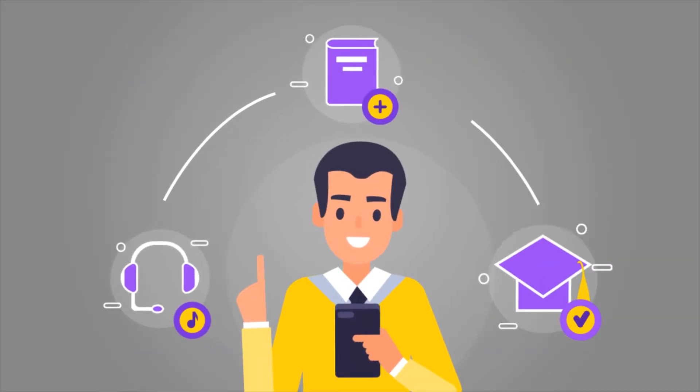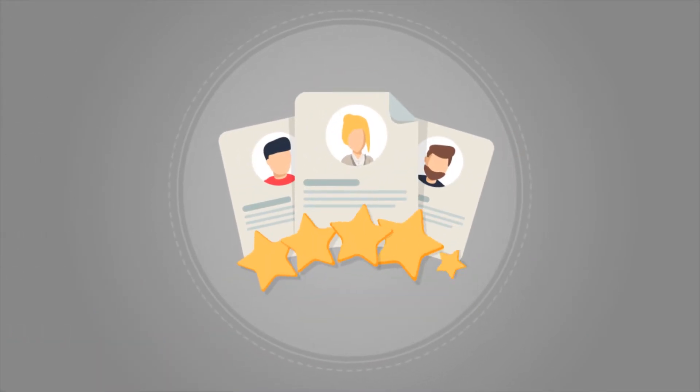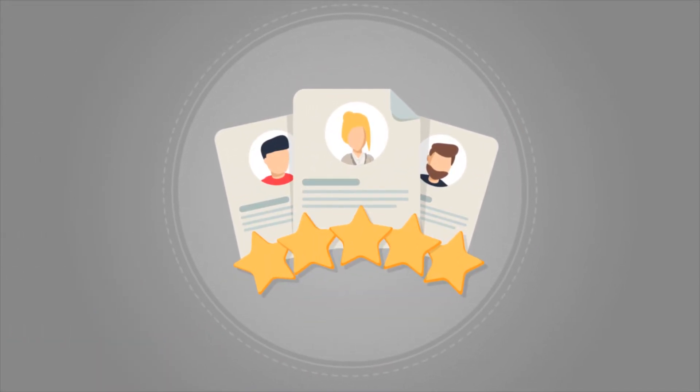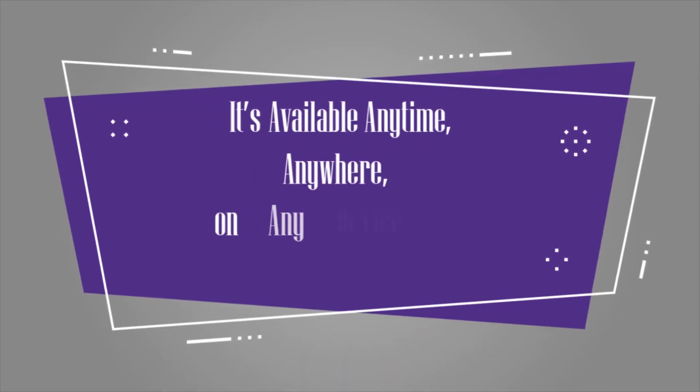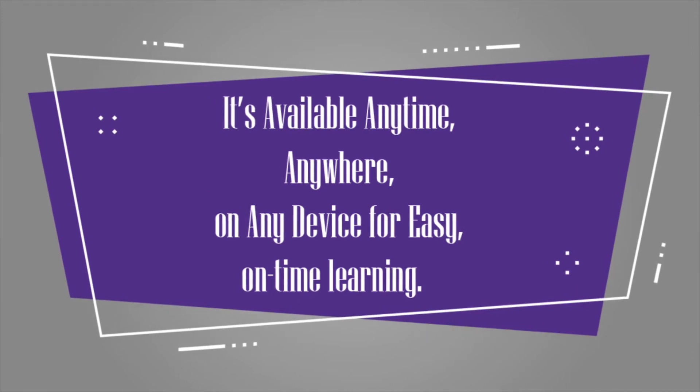Need to track learner progress or completion benchmarks? We make sure the curriculum you want for your users is in place for the reporting you need, and it's available anytime, anywhere, on any device for easy on-time learning.